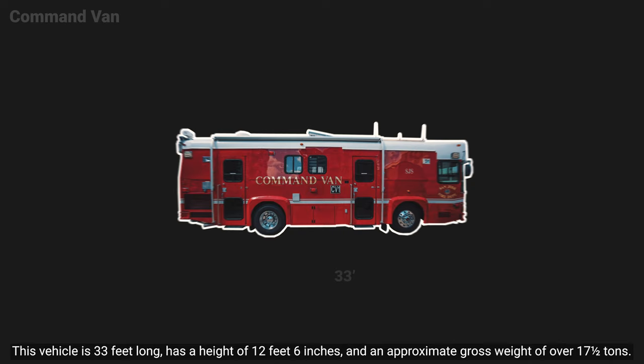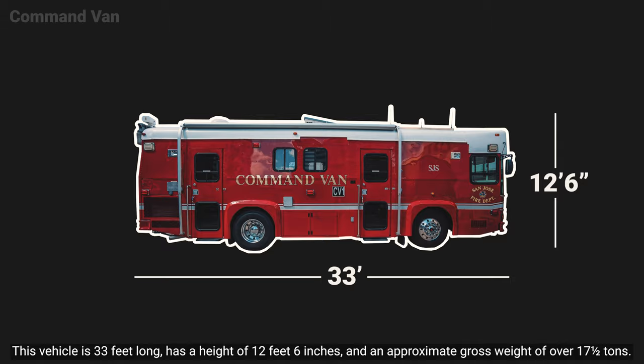This vehicle is 33 feet long, has a height of 12 feet 6 inches, and an approximate gross weight of over 17 and a half tons.